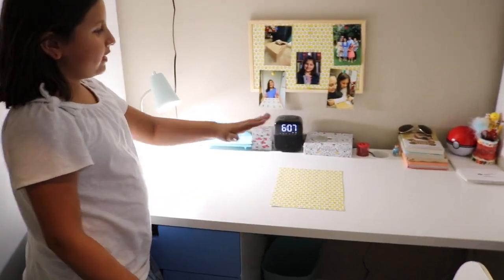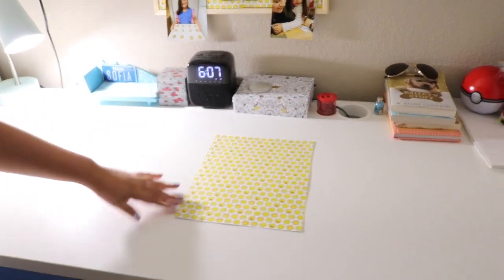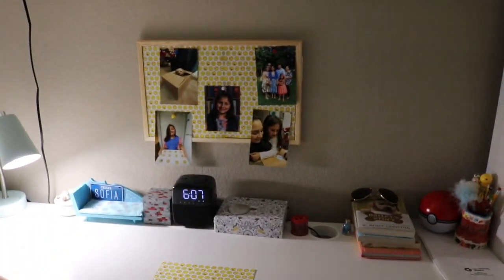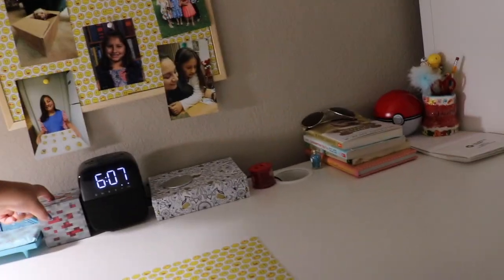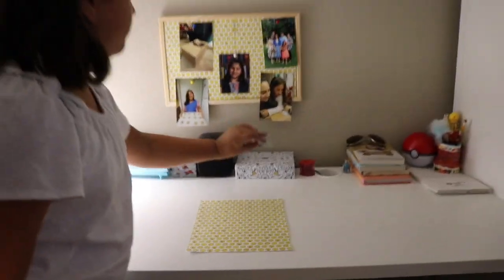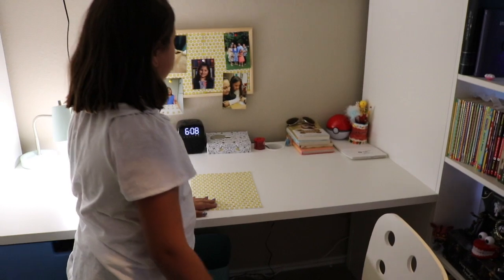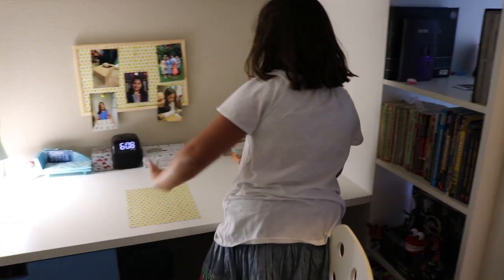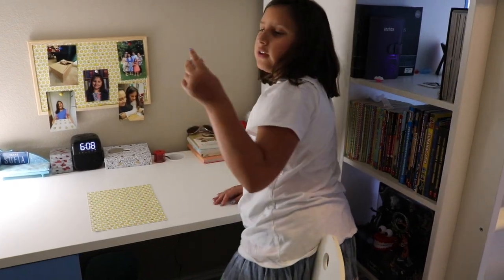So the first thing that you see on my desk is this paper — I don't know what it is. There's this mirror I left here. I have this box that has my stuff in there: pencil sharpener, colored pencils, and this cool rock thing.